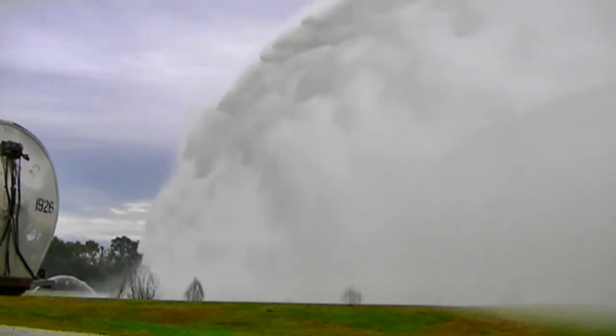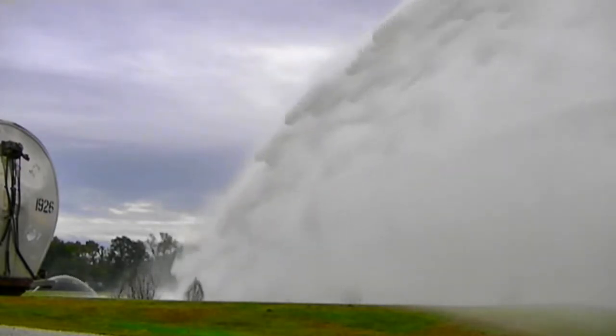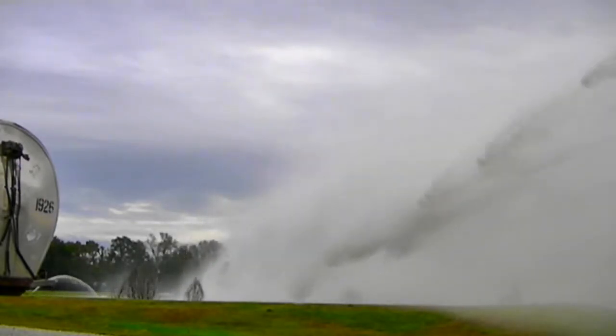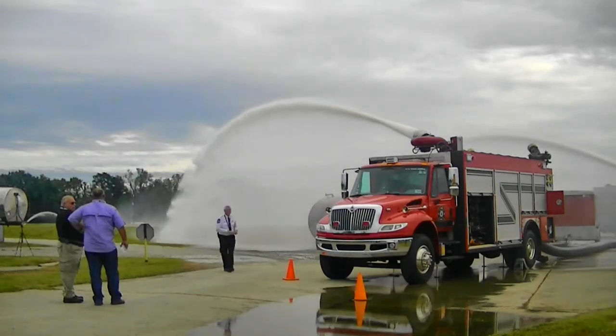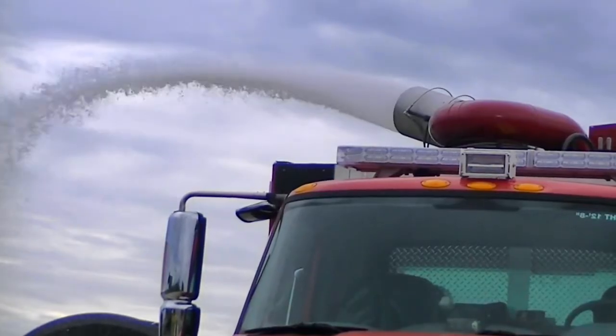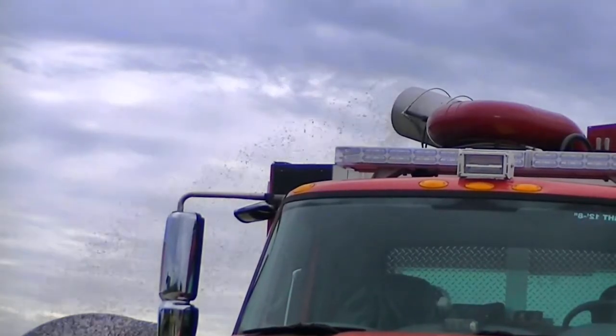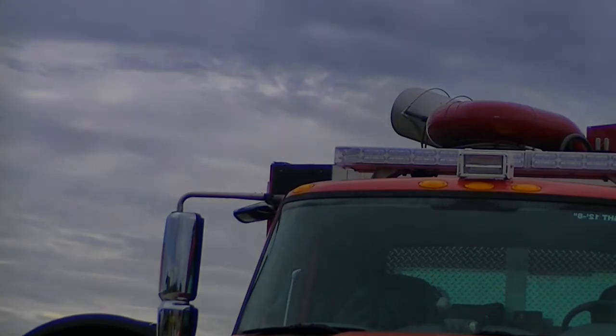The hydraulic submersible unit is capable of an output ranging from 3,000 GPM to 20,000 GPM, supplying water to the mobile pump unit or apparatus. The mobile pump unit or apparatus will boost the pressure to deliver water over distance to large-volume monitors. This allows apparatus operators to be positioned at safer distances from the incident and utilize the remote monitors.